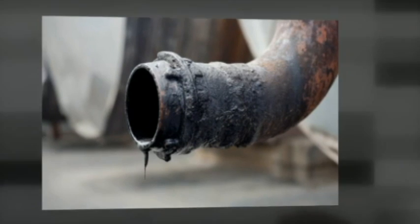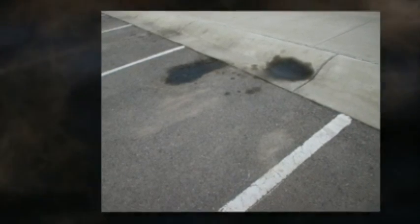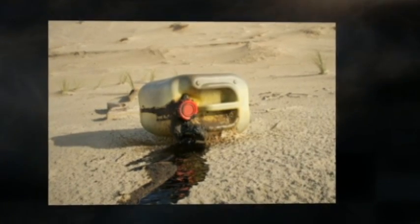Are you troubled by oil spills on concrete, asphalt, or soil? Are you tired of those ugly stains in your parking lot, equipment yard, or even on the driveway at home, all the while thinking there's nothing you can do about it?